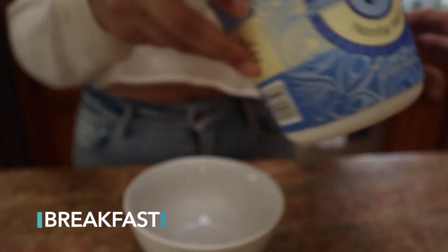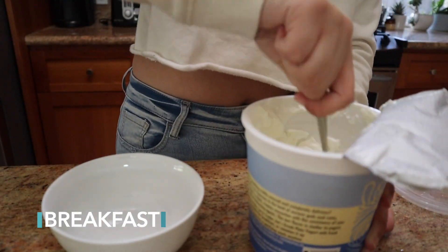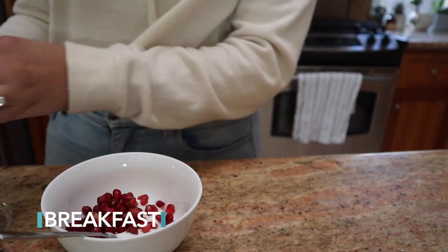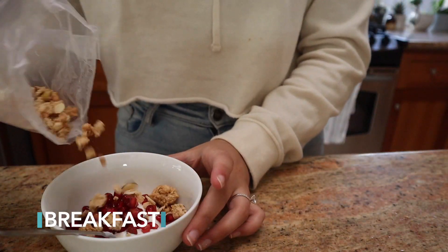For breakfast on Wednesday I had some yogurt. I like this non-fat plain Greek yogurt because it's a lot lower calorie without being flavored, and I add pomegranate seeds and some granola on top to give it flavor. It's a really good low-calorie breakfast.